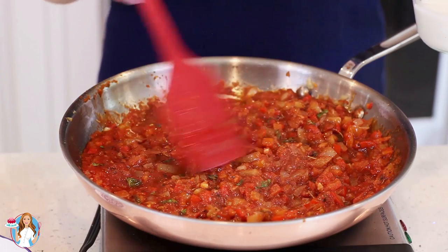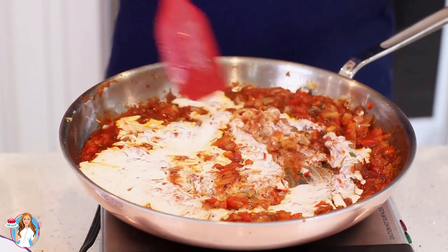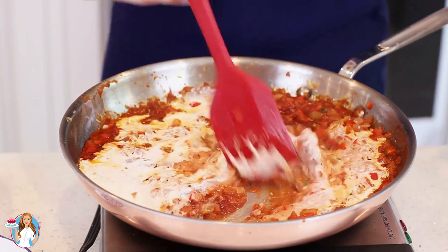The last ingredient to the sauce is half a cup of heavy cream. Pour that in, stir it in, and then take the sauce off the heat.